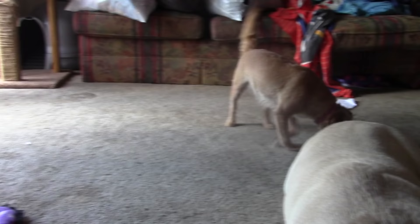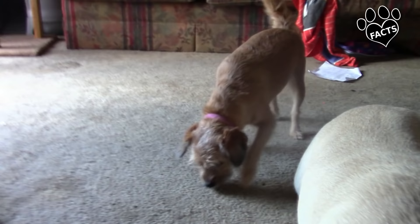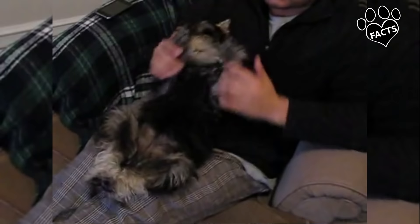The Border Terrier and the Miniature Schnauzer have similar life spans, with the Border Terrier typically living between 12 to 15 years and the Schnauzer between 12 and 14 years.